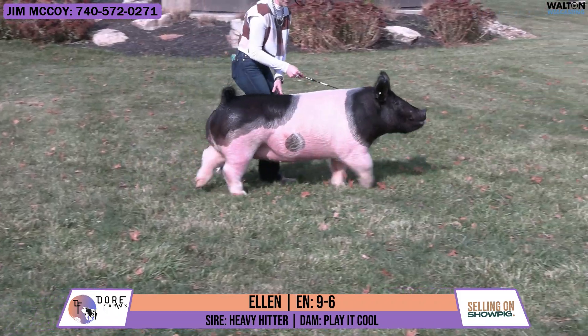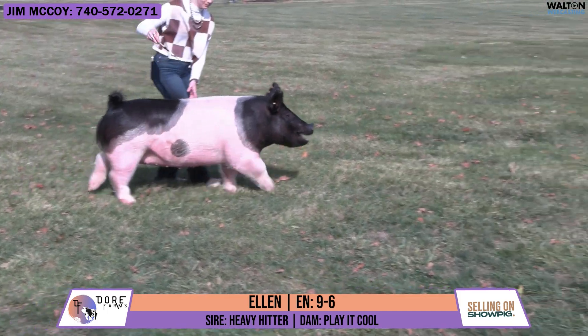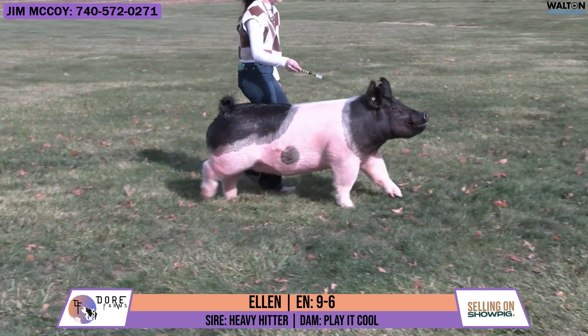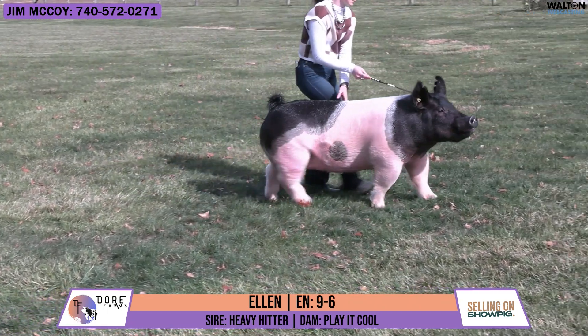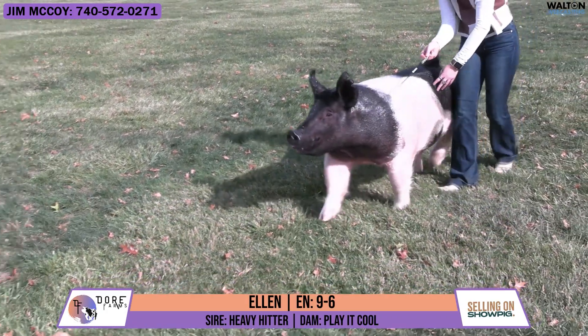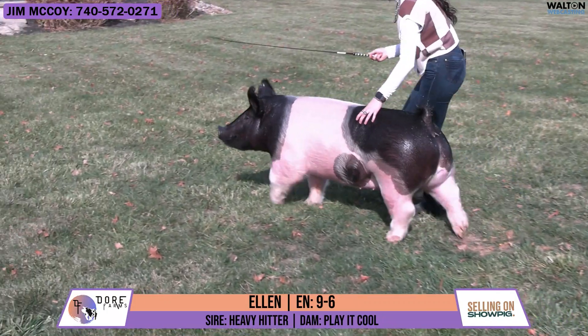She's very square in her hip, square in her build. Maintains a good, clean kind of a joint and is able to flex and square up from hock to ground. Extremely good. Just one that offers a lot of potential for so many crossbred boars in the country right now that you could breed this one to and come out looking very, very smart in the end.